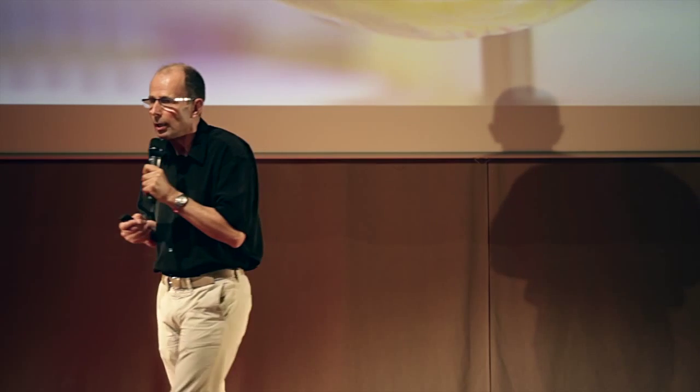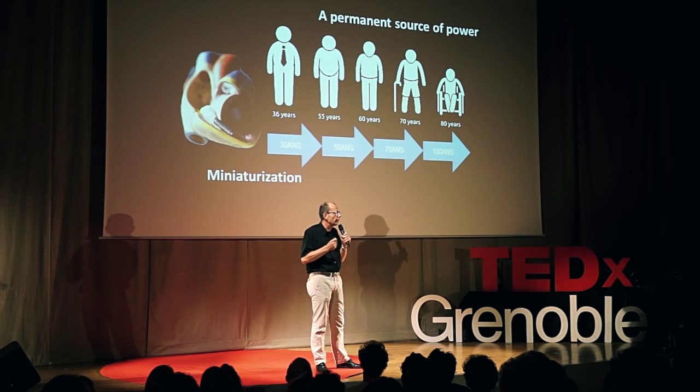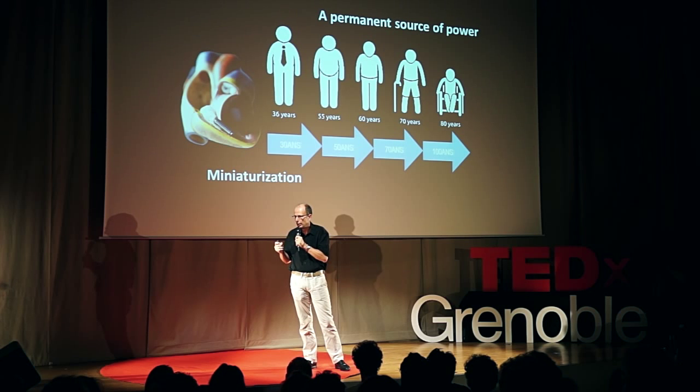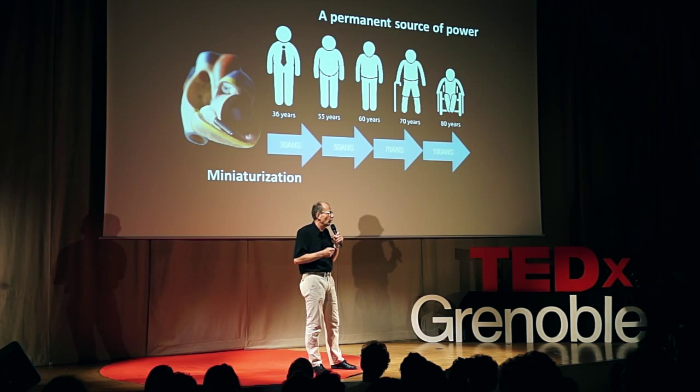Besides, between this newer version of the pacemaker and the previous one, probably you would prefer this one, because the size matters here. So you understand that the issue of miniaturization is very important. This brings us to the two major challenges that patients with heart problems are facing: first, how could we invent a source of power for the pacemaker that would last for the life of a patient? And second, would it be possible to miniaturize the size of a pacemaker?